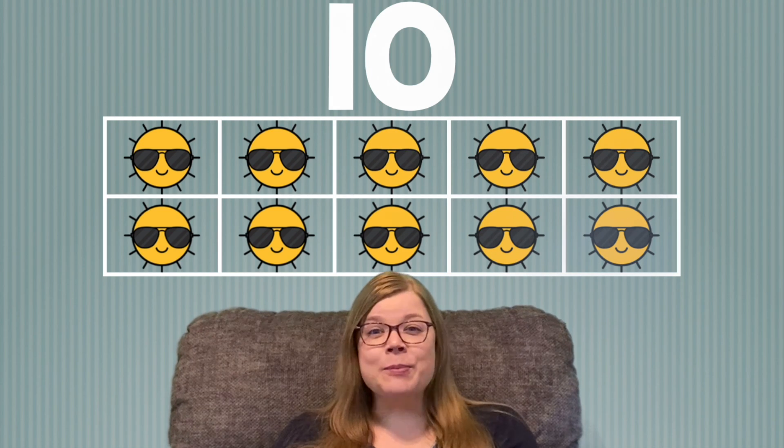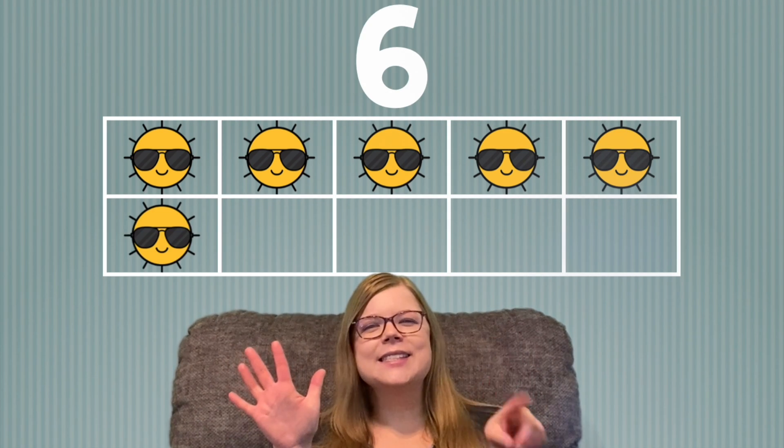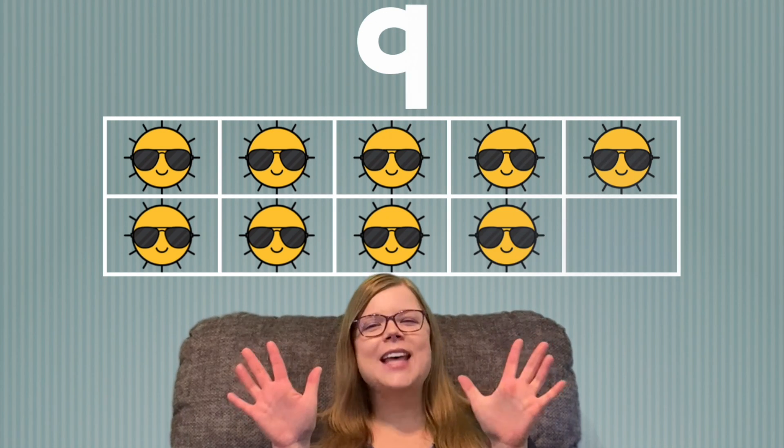Let's do that one more time. Are you ready? 1, 2, 3, 4, 5, 6, 7, 8, 9, 10.